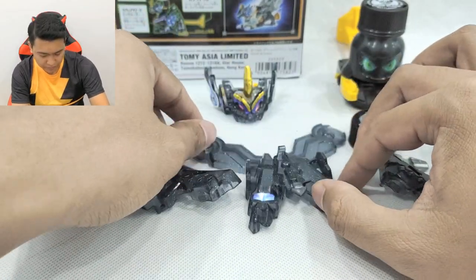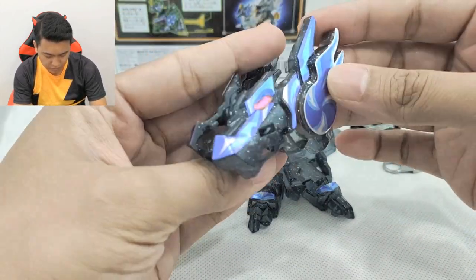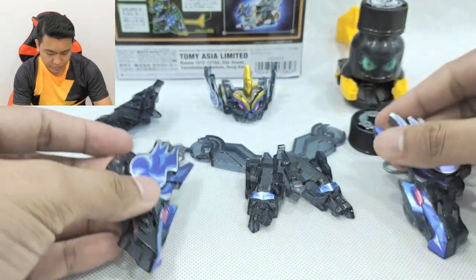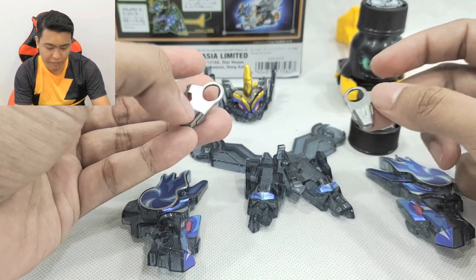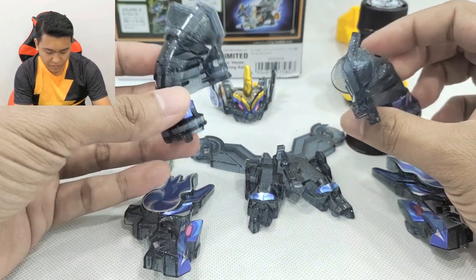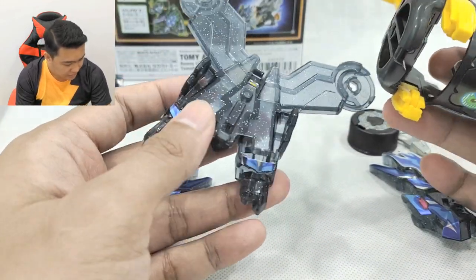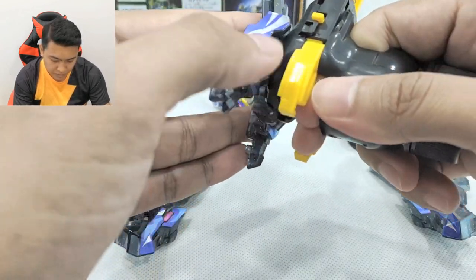Nanti kita boleh pasang macam ni bila bergabung nanti. Dan ini, ada juga metal parts yang lain untuk letak di base dia — banyak metal parts kali ini. Dan ini dia punya host dia. Tambang masa — kita pasang mula-mula kaki dia. Ingatlah lepas pasang ni boleh keluar lagi.